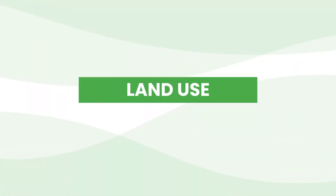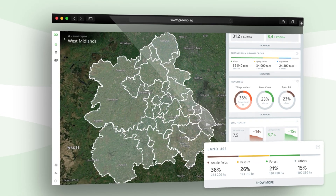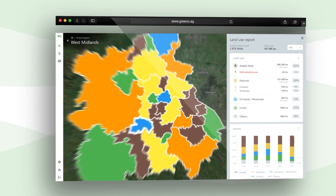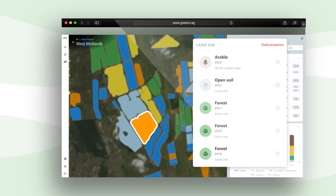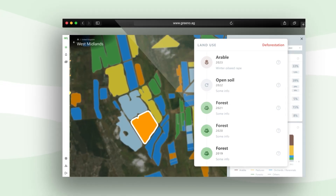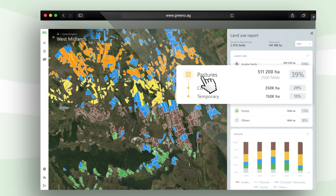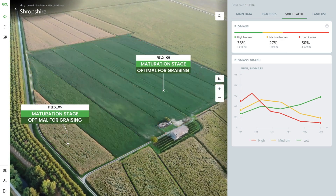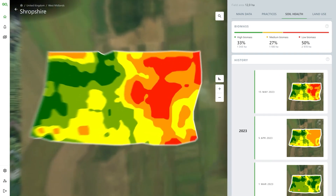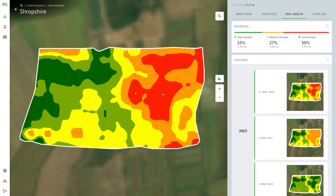Land use. Define the land use types and ensure that there have been no changes over the past five years. Determine the specific area and analyze the percentage ratio dynamics. Evaluate the historical land use of the field and be vigilant against deforestation issues. Determine the area and types of pastures, identify fields where the optimal growing stage aligns with the maturation stage, rank field zones based on biomass changes, engage the level of crop degradation, and plan your grazing to achieve maximum value.